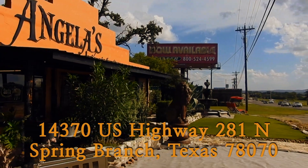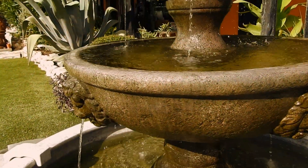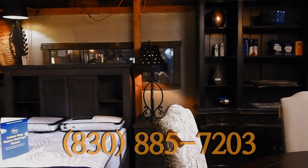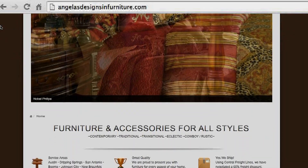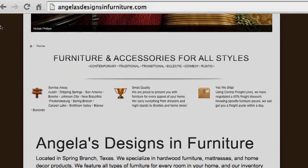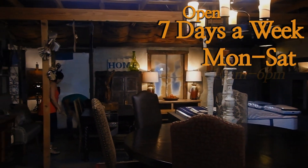We are located on Highway 281 North in Spring Branch, just north of FM 306. You can give us a call at 830-885-7203 or look at our furniture on AngelasDesignsandFurniture.com. We are here seven days a week — Monday through Saturday 10 to 6, and Sunday 12 to 5.